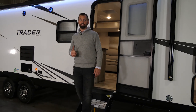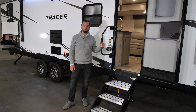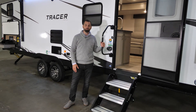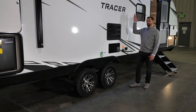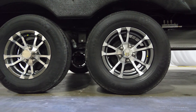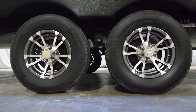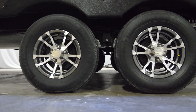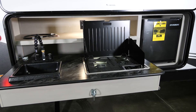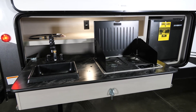Now let's take a look at the outside of the 31BHD. Starting with the solid steps and the extra large grab handle to help you get in and out more easily. Looking up, there's a power awning with an LED light. The little wheels are standard, and inside those wheels we have our tire pressure monitoring system, which is another standard safety feature on the Tracer.